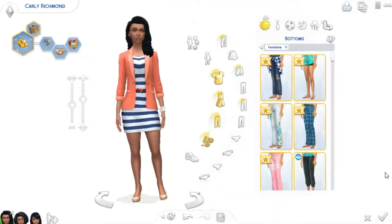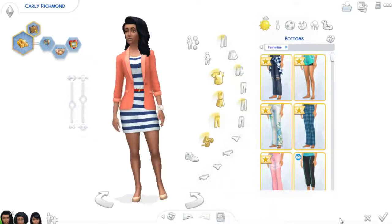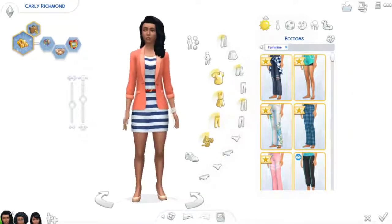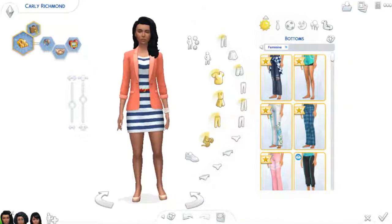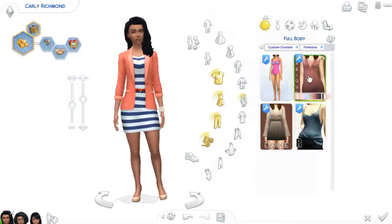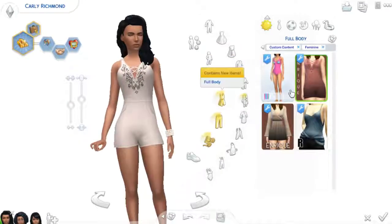Hello my fellow felines! This is Kitty Cat Plays with Yarn here, and welcome to another custom content showcase! So this is my showcase for the month of June, and that's just all I have to say before we get into this.